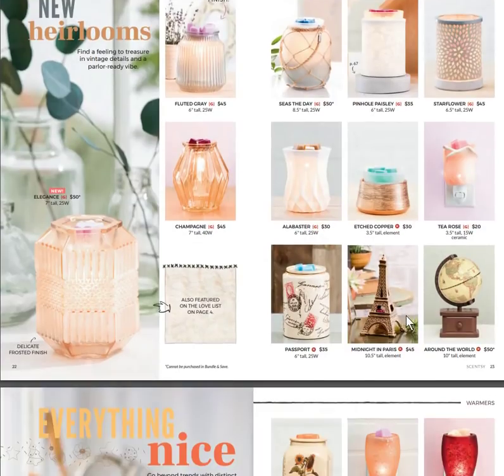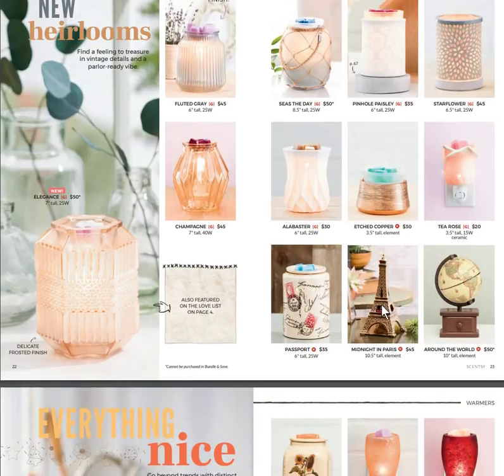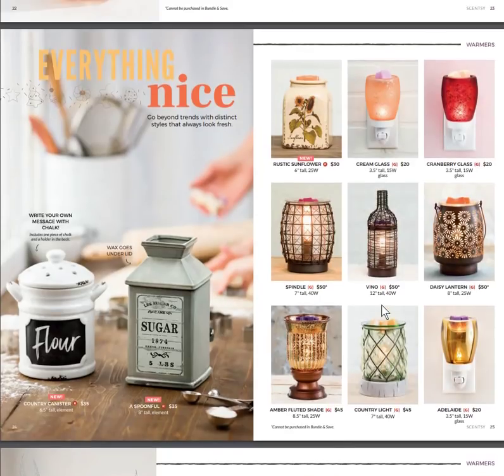We have new Heirloam warmers. Elegance is a glass warmer with a frosted finish — also featured on our love list. We have Seize the Day, a netted frosted glass pinhole warmer, and Paisley, Passport, and Midnight Paris are coming back. These are adorable warmers that could be great in a camp, retreat home, or guest space.